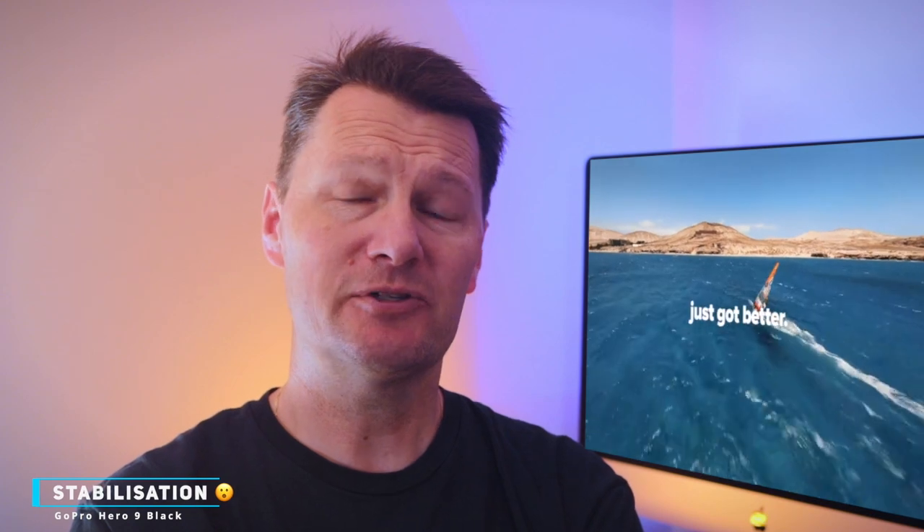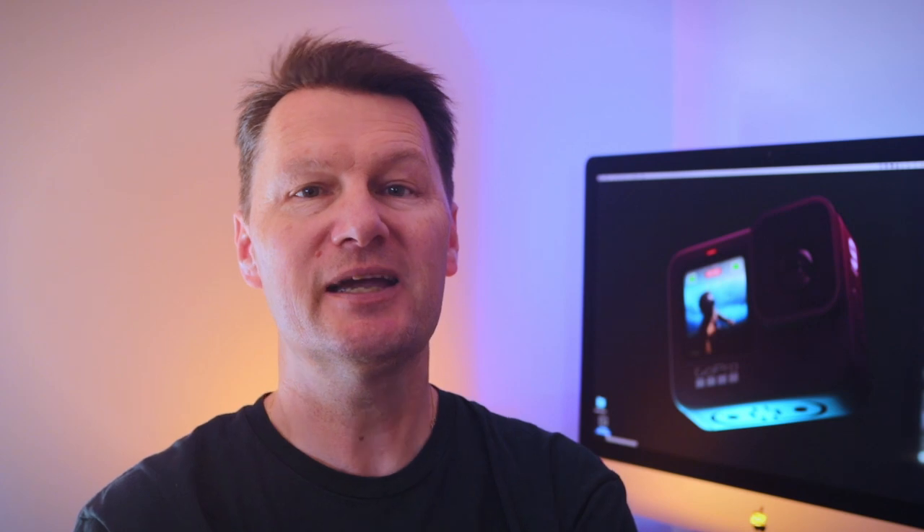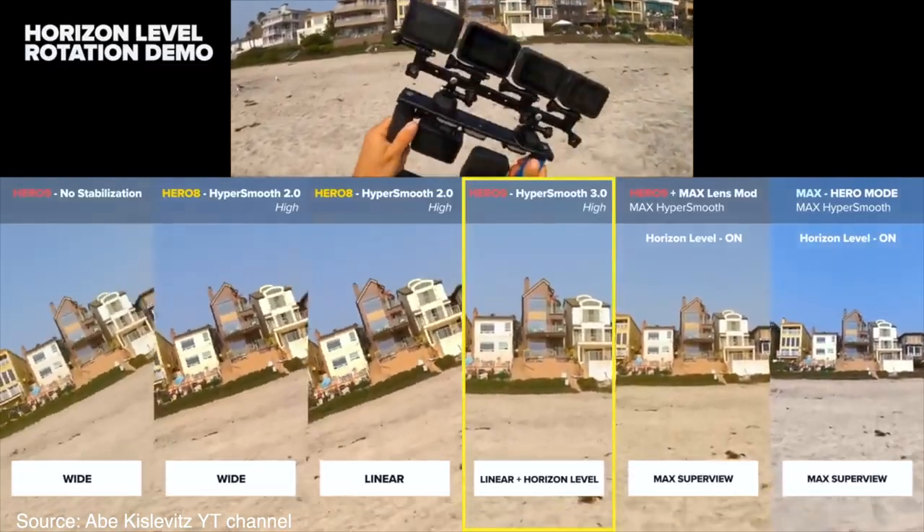And now onto the GoPro Hero 9. The stabilisation in the new Hero 9 is insane. It's in-camera stabilisation as opposed to the physical gimbal of the Pocket 2, however it is crazy stable — both from the point of view of action-based activities, but also from a vlogging perspective, whether you have the camera on a short handle like the GoPro Shorty or whether you're just holding the camera itself in your hand. The horizon levelling feature makes this even more stable. I've done a video comparing the horizon levelling of the GoPro Hero 9 to the Insta360 Go, and it's amazing — link to that video is up here and in the description below.